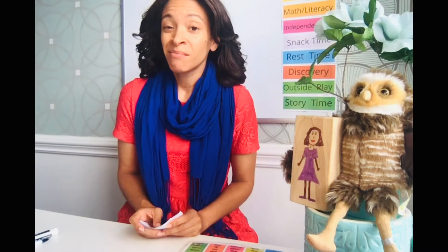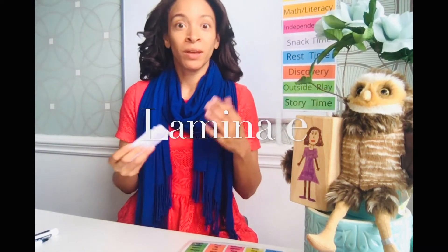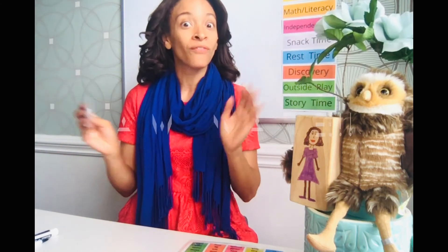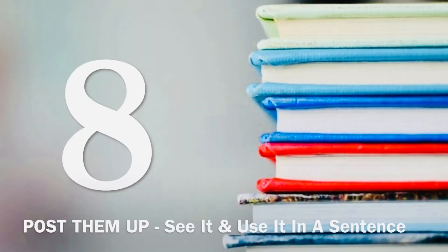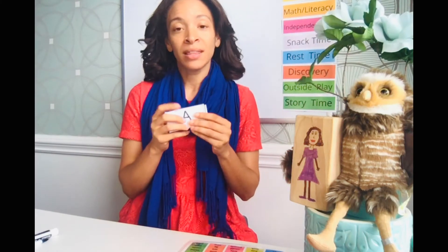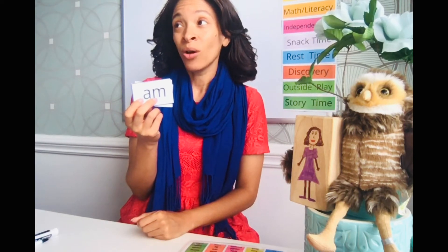Number seven: go on a scavenger hunt — maybe even a timed one. Hide the cards all over the house, even outside, and make it a fitness game where they run around to find them. Number eight: as your child finds a card, have them say it in a sentence out loud. For example, they find 'am' and say, 'Am I going to use my tablet today?' See it, use it in a sentence.